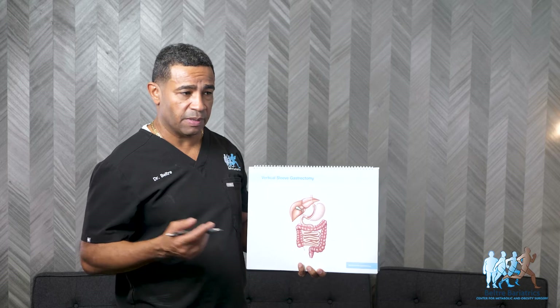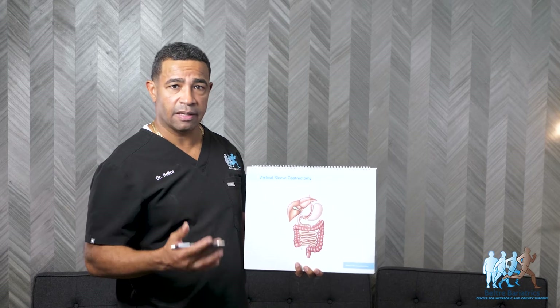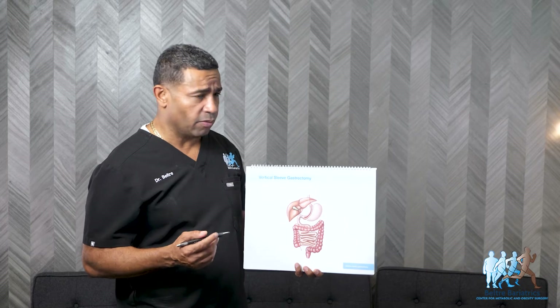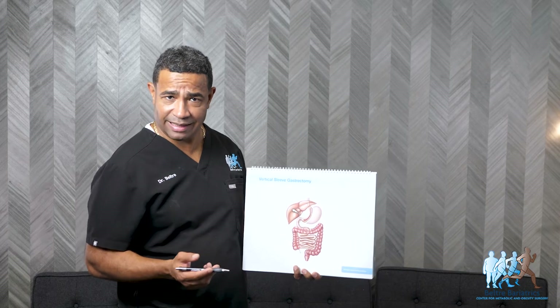Average weight loss the first month can be anywhere between 15 to 30 pounds with a gastric sleeve. After that, you're going to be losing eight to ten pounds a month for the next year to year and a half, depending on how much weight you need to lose. Average weight loss the first year can be anywhere between 100 to 150 pounds, depending on how large the individual is.